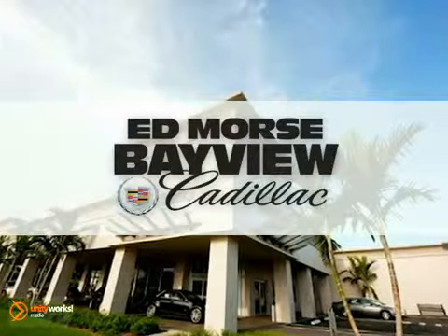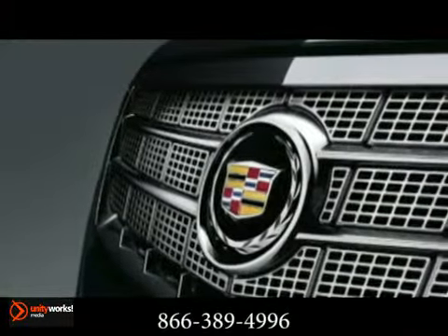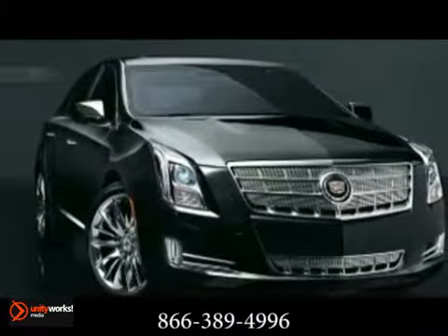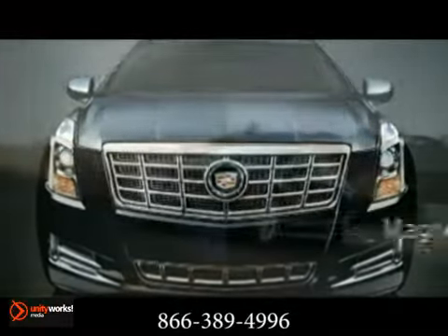For selection and quality, Edmor's Bayview Cadillac is your answer. Here's the new Cadillac for you. The all-new Cadillac XTS is a bold look at what the future holds. Powerful, yet remarkably efficient, the all-new XTS delivers an exhilarating driving experience.